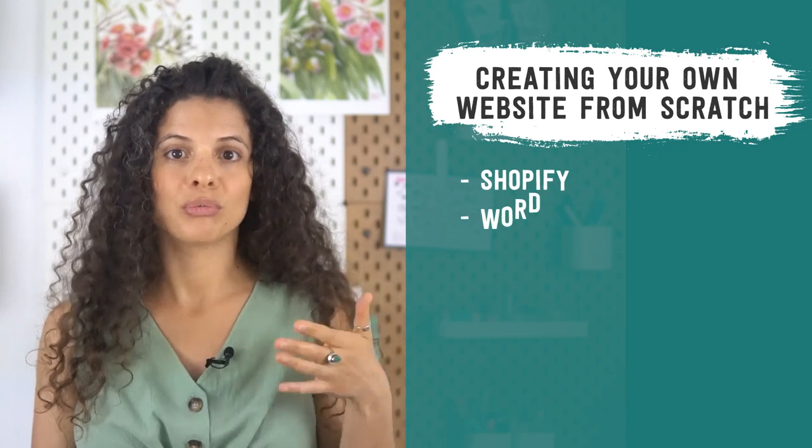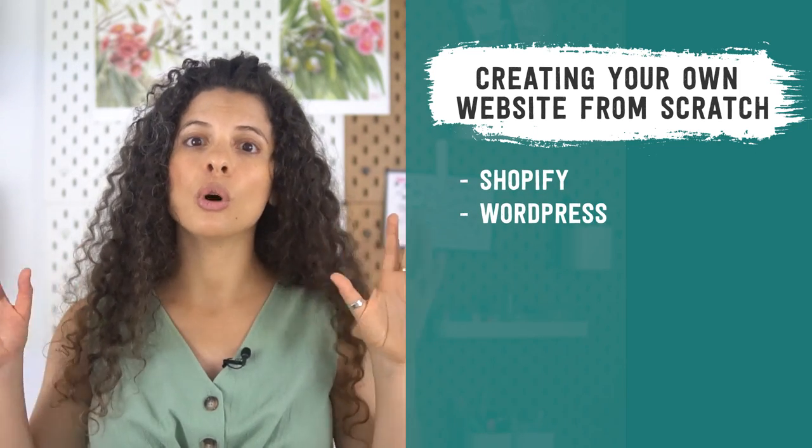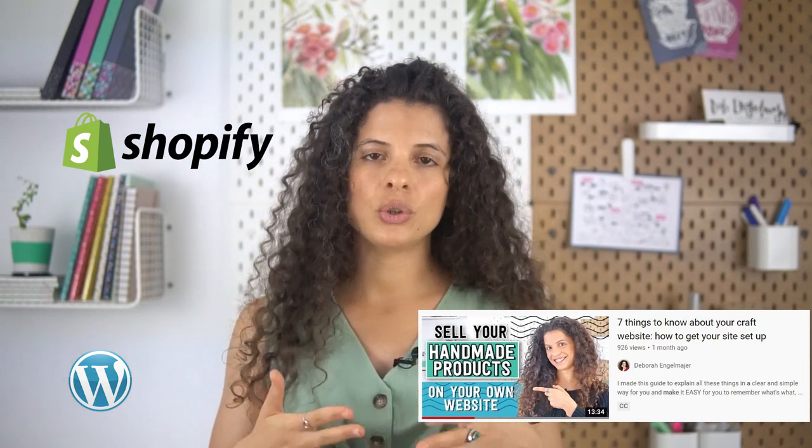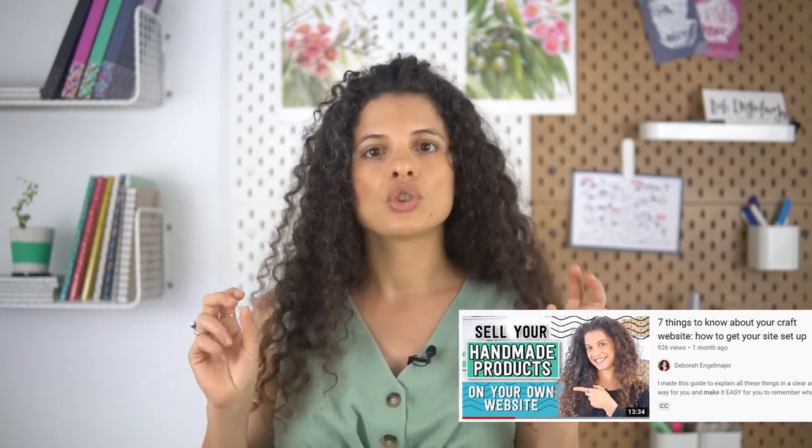Another option for creating your own website is using non-handmade specific website builders. This gives you a lot more control, which I usually recommend if you're going to have your own website because there are big advantages to having complete control over it. The most popular website builders here are Shopify and WordPress. There is a learning curve but it's totally doable even if you're not super tech-savvy, and having a Shopify or WordPress site gives you the most control if you're going to build your own website.